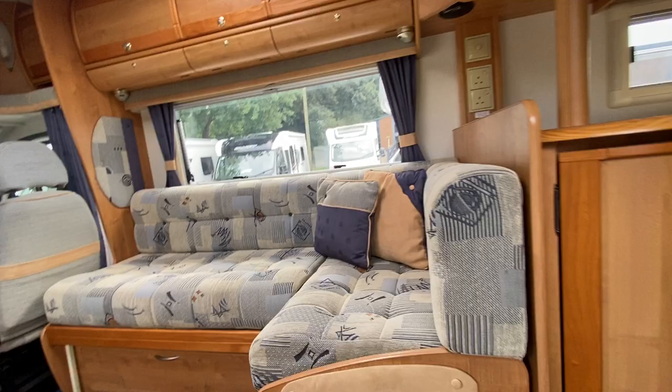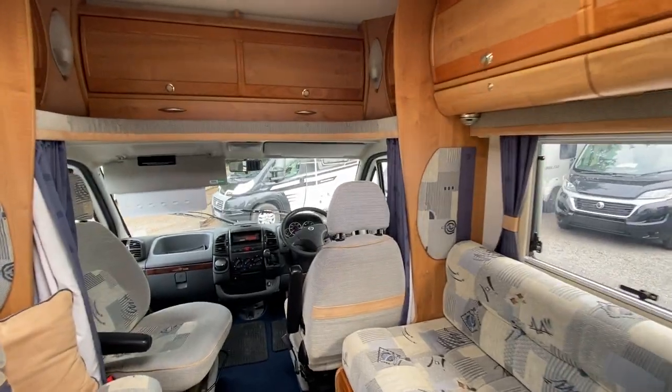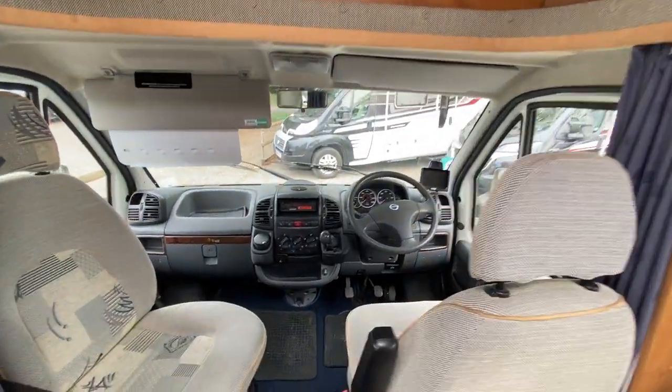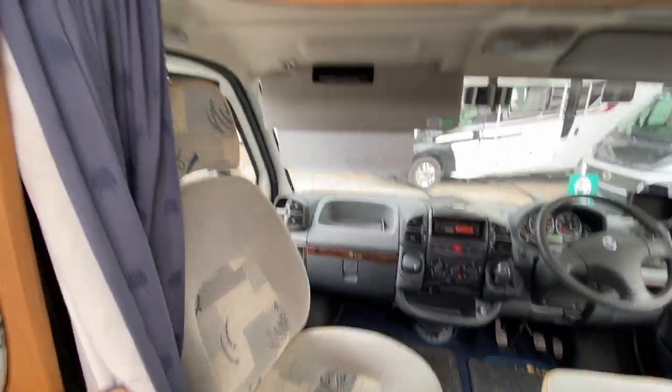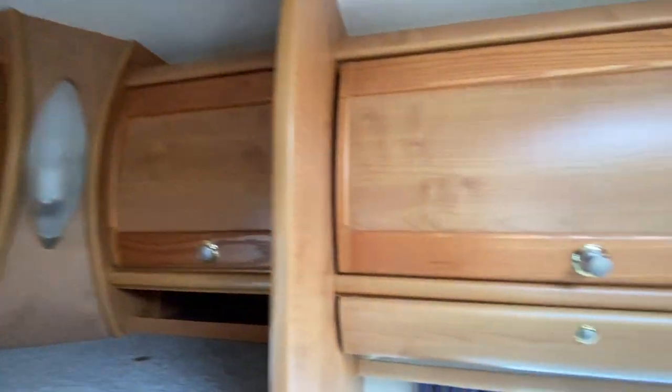As we go through the door, there's a lovely, massive space in here. We'll start at the front — this is the cab area. I've got captain seats in there with bags of storage all the way around, nicely finished in here.